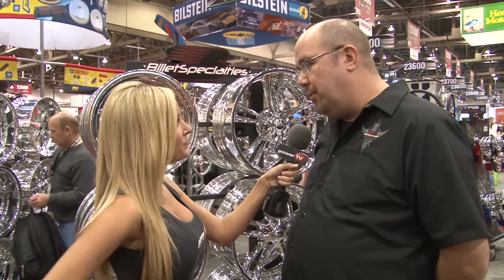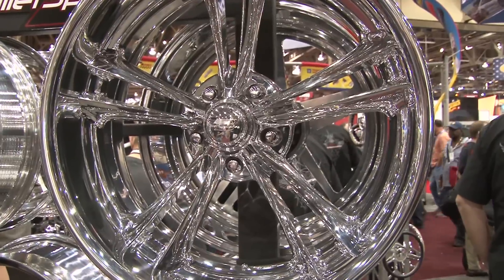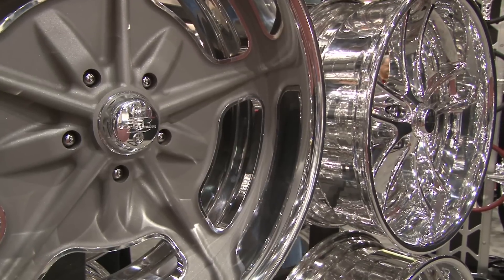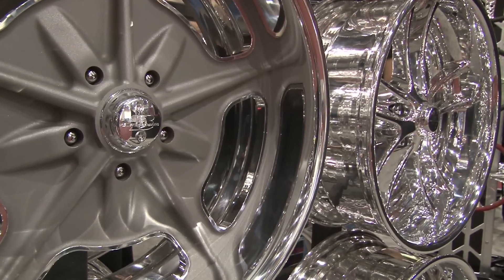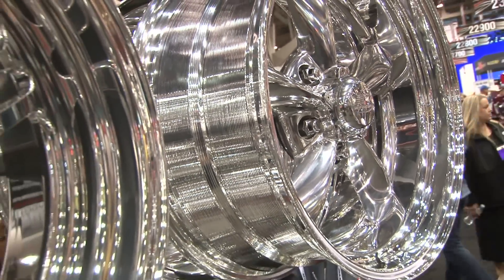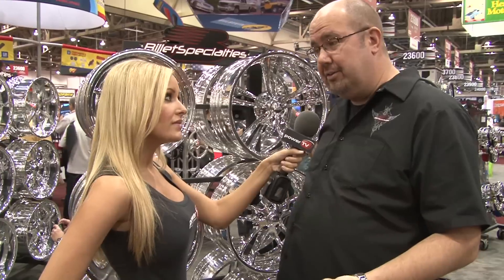In the custom car market, where we've been very strong for years, on the decorative end of things, we range in sizes from 15 to 22, 24, even 26 inch. And when you get into the street and strip market, it's more about function over aesthetics — we have wheels that weigh as little as seven pounds per wheel, but pass SFI standards and DOT standards.